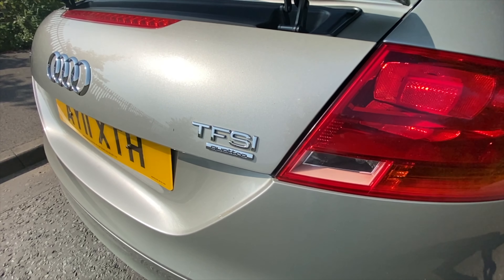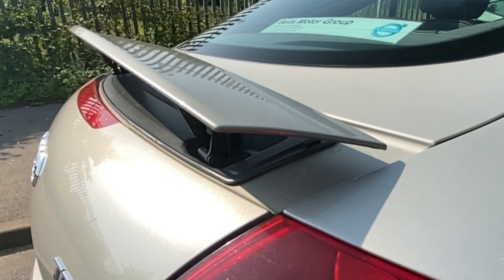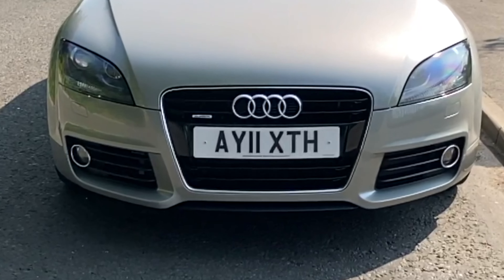Nought to 60 time of 6.2 seconds, a top speed of 148 miles an hour, out of a 208 brake horsepower four-cylinder 16-valve engine. It's the Quattro version.